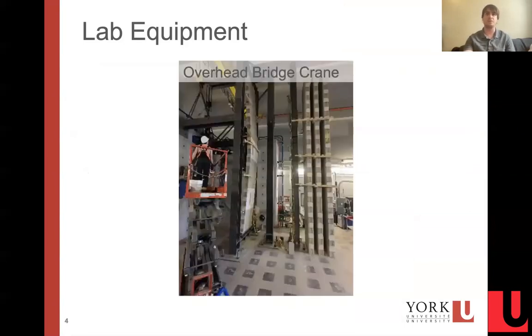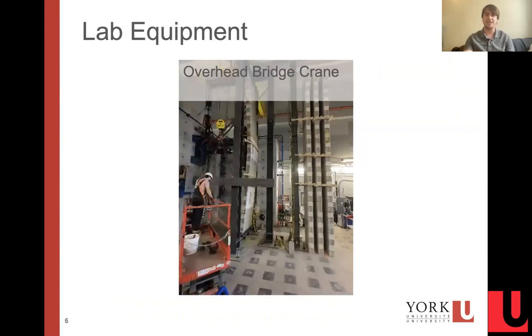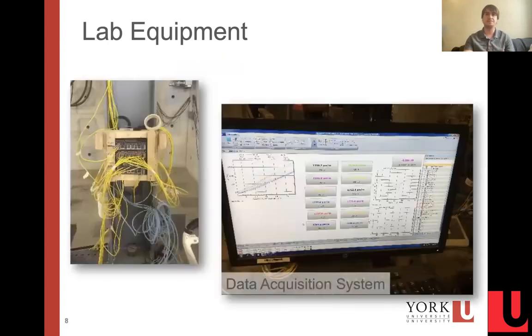We're also equipped with an overhead bridge crane that we obviously need for the type of large construction projects that we undertake within the lab. We also have a state-of-the-art data acquisition system that can track dozens of channels simultaneously and allows us to monitor these during testing.